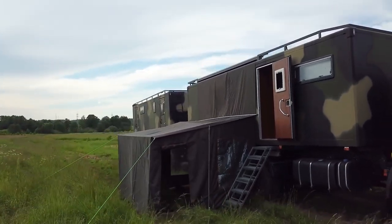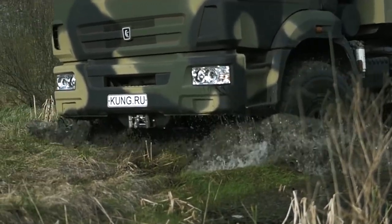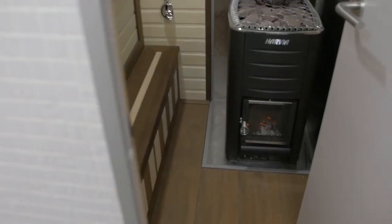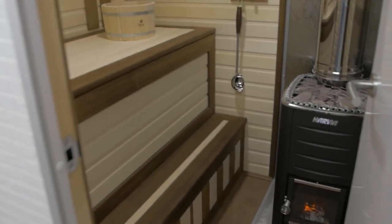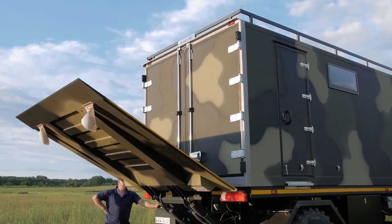One of the standout features of this motorhome is the built-in sauna, which is perfect for relaxing after a long day of sightseeing or exploring the great outdoors. The sauna is equipped with a stove, heating elements, and a ventilation system, ensuring that it is always at the perfect temperature for use.